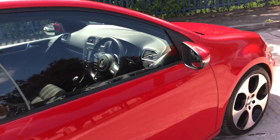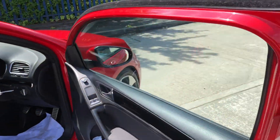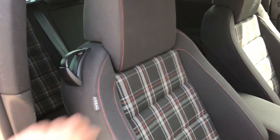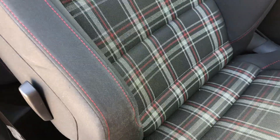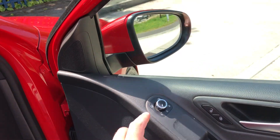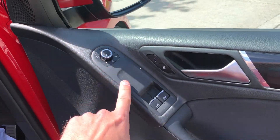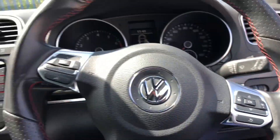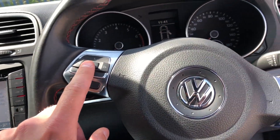I'll just show you inside the vehicle. All the seats are in good condition, got the GTI badging on the middle here, no major damage to the armrest. It comes with some nice features: foldable mirrors, heated mirrors as well, all your window controls, auto lights, and a multi-functioning steering wheel with Bluetooth.